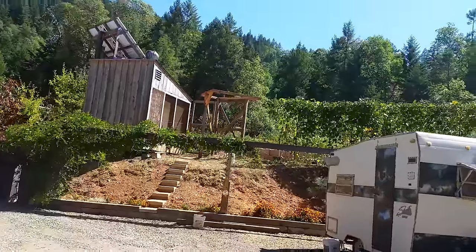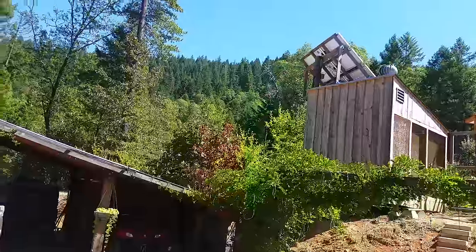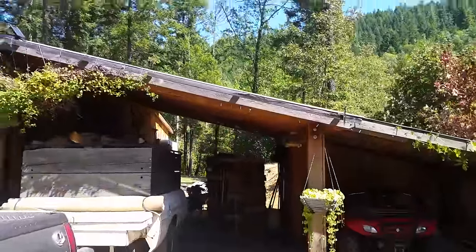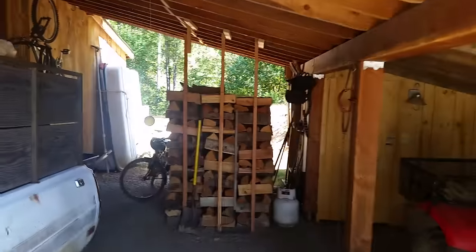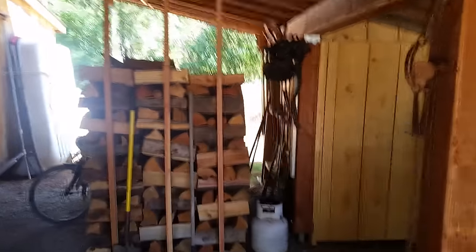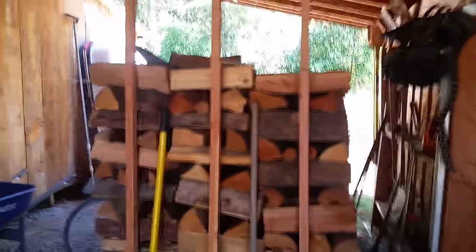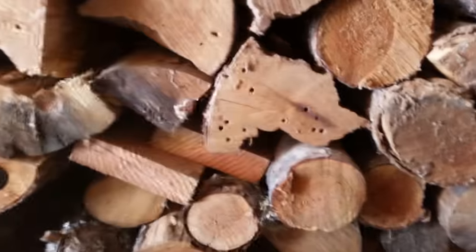I just went in the house to take a break, saw an email saying Starry had another video and they're doing firewood too. This is the wood that was in the back that had the termites in it - dry wood termites - and I didn't want it to get in the building, so I got it all out of here.